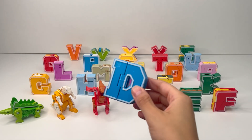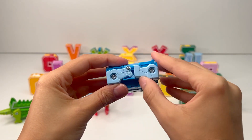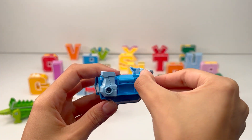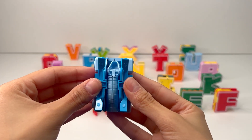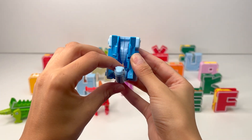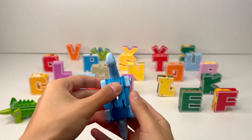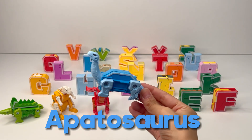Next letter of the alphabet is D. Let's see what it transforms into. Looks like this is another four-legged creature, so it's not going to be a T-Rex or a pteranodon. And look at this little compartment here — inside there are more parts to the creature. Here's the head with the long neck, and the tail. Now we just close back the compartment, and we have our very own Apatosaurus, a long-necked dinosaur.